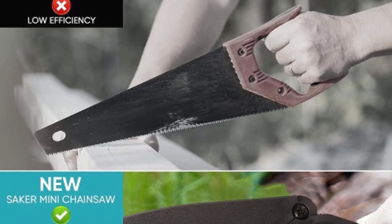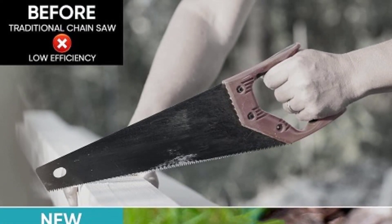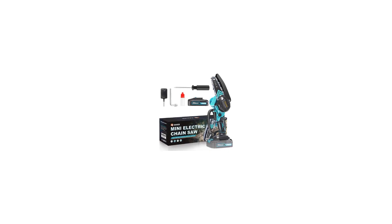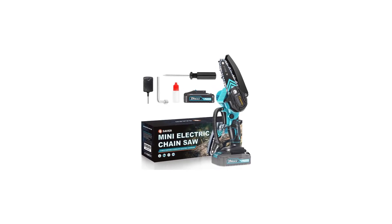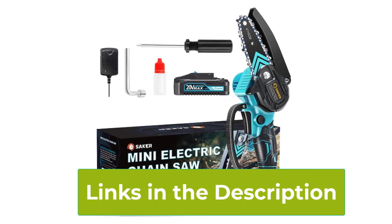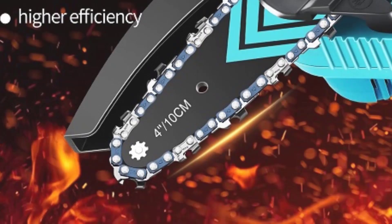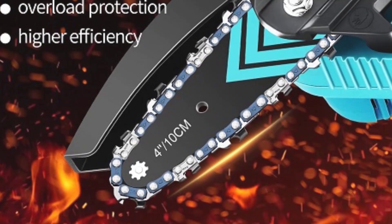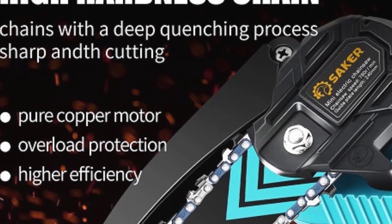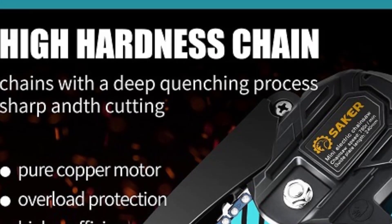The cordless design gives you the freedom to move around without being tethered to a power outlet, making it convenient for outdoor use. The rechargeable battery provides ample runtime for most household tasks, and it's easy to recharge when needed. Safety features include a safety lock to prevent accidental activation and a protective guard to shield your hands from debris. The Saker Mini Chainsaw is ideal for anyone looking for a simple, effective, and portable solution for their pruning and cutting needs, offering convenience and power in a small package.